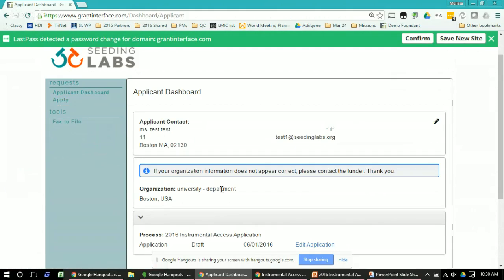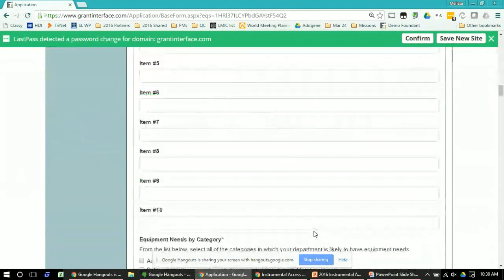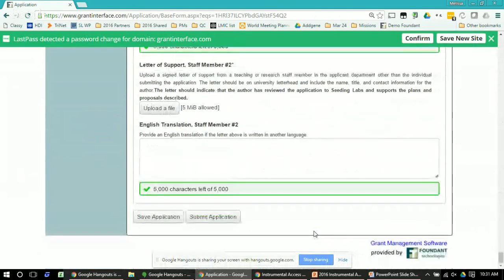Once you're finished with everything, scroll down to the very bottom of the application and click 'Submit Application.' If you submit by accident, don't worry — we can undo it; just email us at application@seatinglabs.org and ask us to undo it and we will. In addition, you should receive an automated confirmation from the website that your application has been submitted. Once that's done you don't need to do anything else.